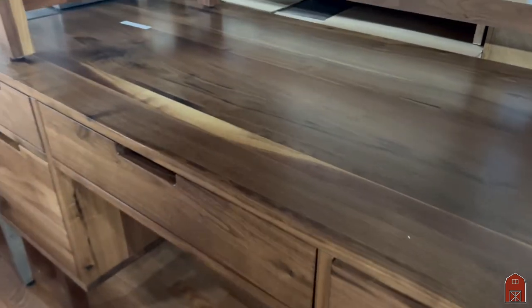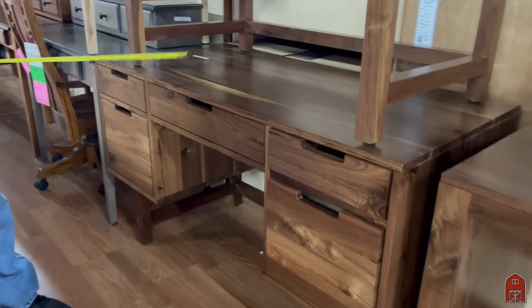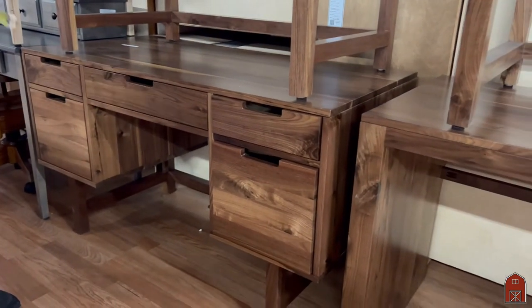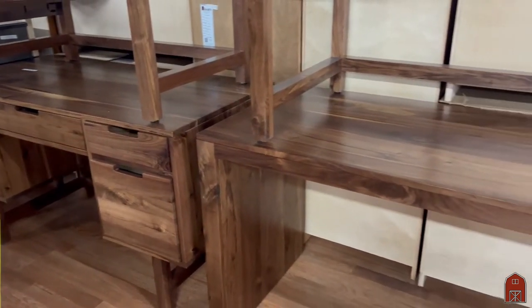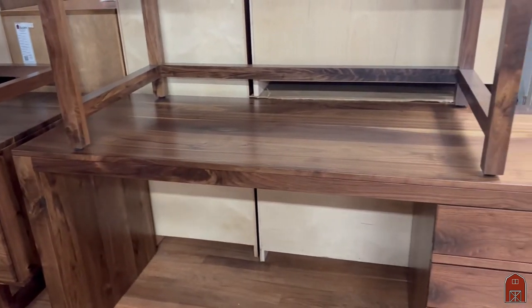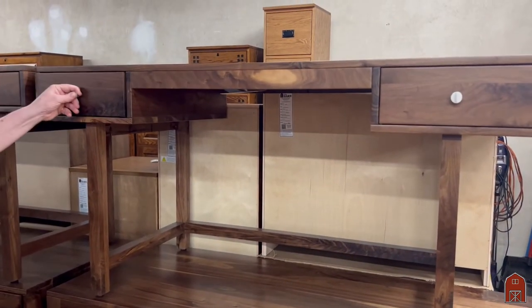These desks are 54 inches wide and 25 inches deep. It has a file drawer — this one has two file drawers. This model over here, the one on top, is more of a writing desk with two small drawers.